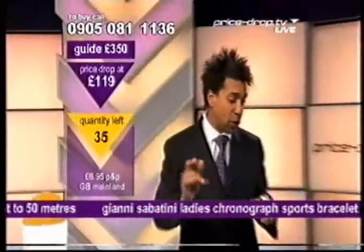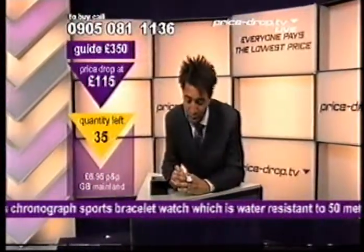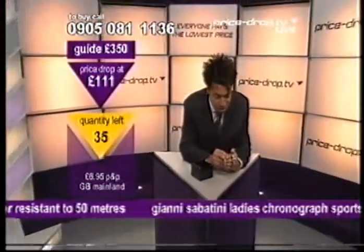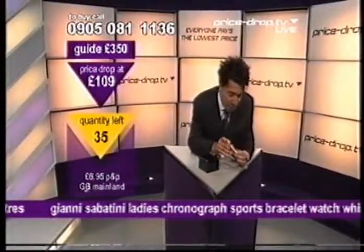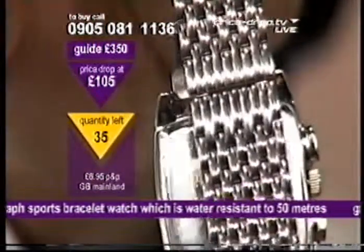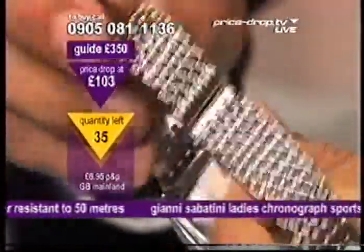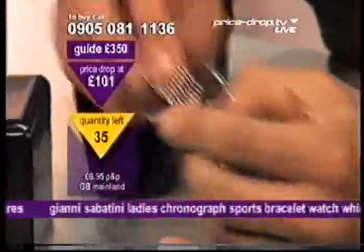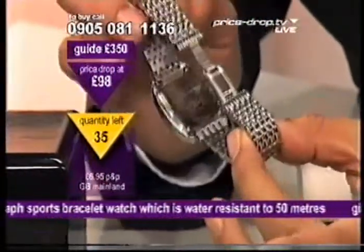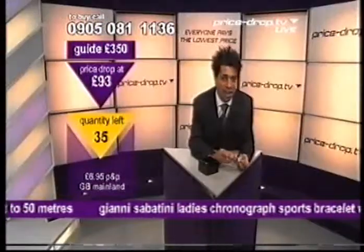We are talking Yanni Sabatini ladies bracelet watch. Let me show you — do you want to look at the back of this? Let me show you the strap. I'm going to show you the strap on here. A seamless strap — can you see that? Seamless. No clasp on there — that's what we call a butterfly clasp. Just give it a little flick here, a little flick-a-rooney, and out it comes. Nice and tight and secure.